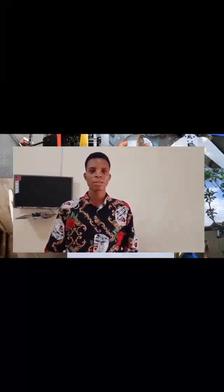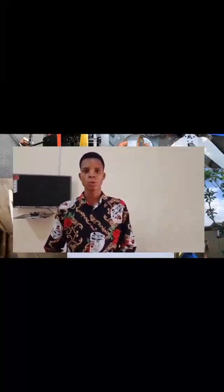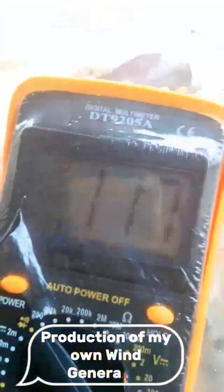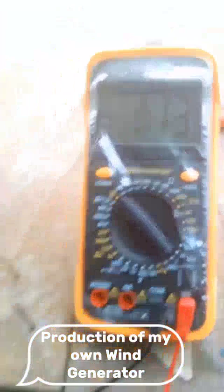We are proposing to convert this plastic waste into 3D filaments that we will be using to produce wind turbines. We are going to be designing wind components on Fusion 360, and then we use the filaments to produce the wind turbine.